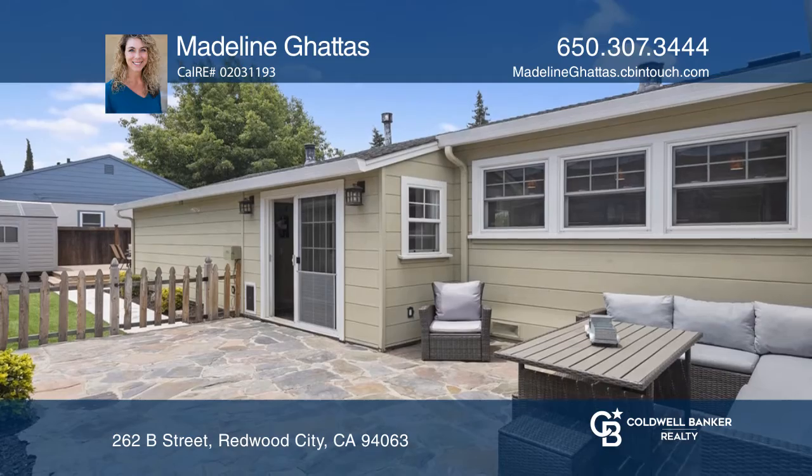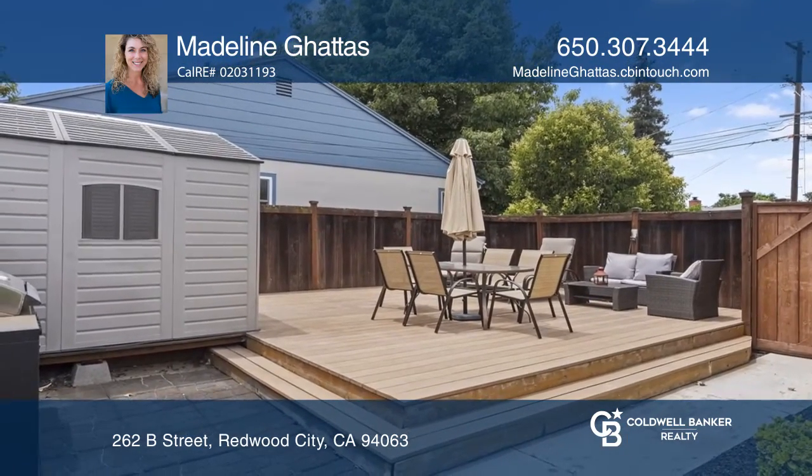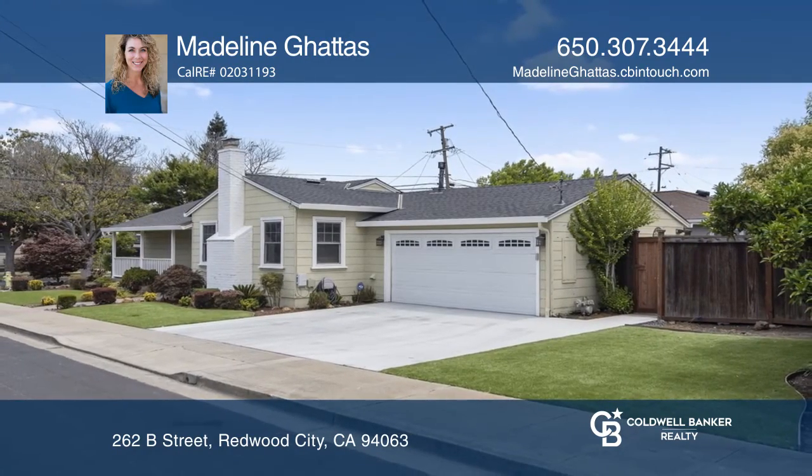It's conveniently close to 101 and nearby downtown Redwood City. To see it yourself, schedule a tour with Madeline Gaddis.